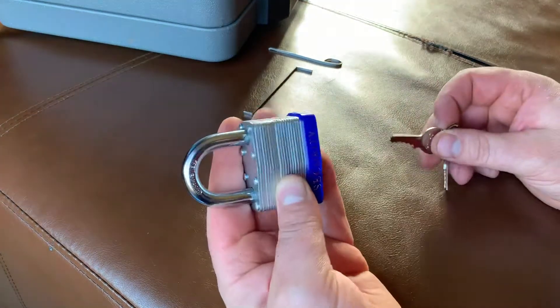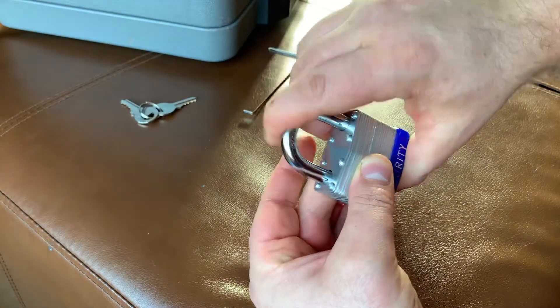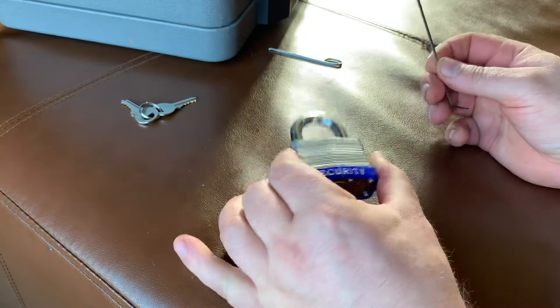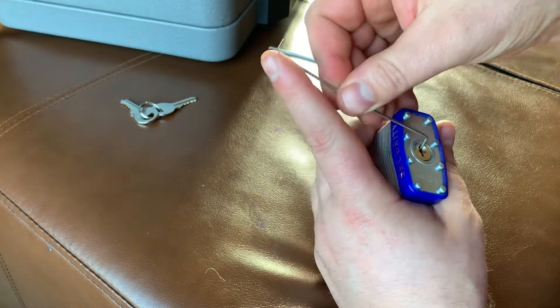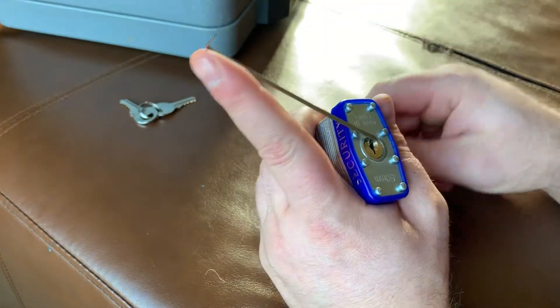I got this lock today at Harbor Freight — brand new, you can see it works. I've been lock picking for a day now since I found a couple of internet videos yesterday. So let's see how good these locks are.